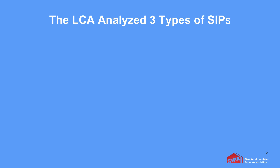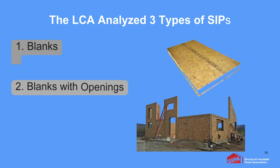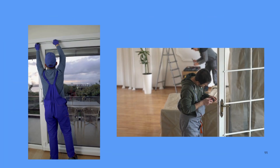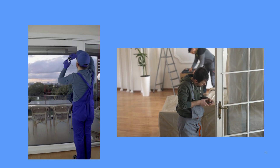The study looked at three different types of structural insulated panels: blanks, blanks with openings, and ready-to-assemble, which would include fenestration parameters that are factory-finished with dimensional lumber, making them immediately ready for doors and windows.